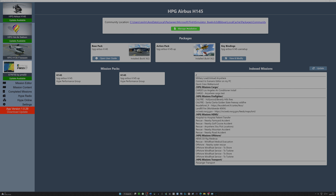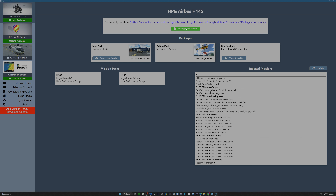Here's perhaps one of the really important things — 'manage installation' at the top. If I click that, it tells me what the installed packages are. I'm not going to click on the key code for my base pack and action pack, but it will have asked you to put that in when you load the software up. It's telling me precisely what versions I've got available, and I can see straight away it's inviting me to install what looks like two newer versions up to build 372.